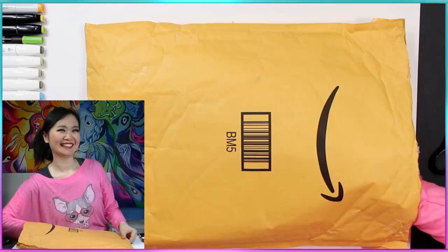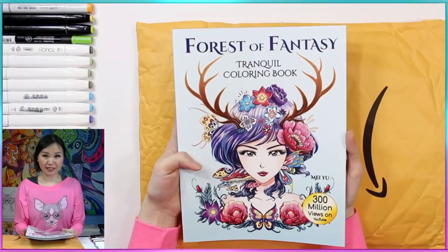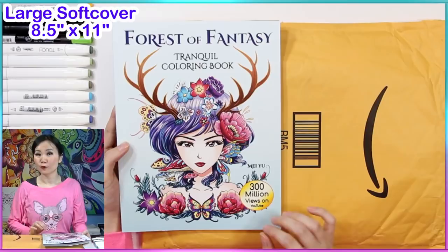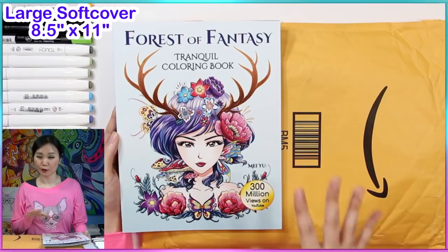Alright, now I'm just going to reach in. I can feel it — oh my god, this is so beautiful! So this is Forest of Fantasy, a tranquil coloring book. This is my large size softcover. Since some of you have been asking for larger sizes and also hardcovers, I made different versions, sizes, and formats of my coloring books on my Mei Yu bookstore for these two titles. The link is in the video description.